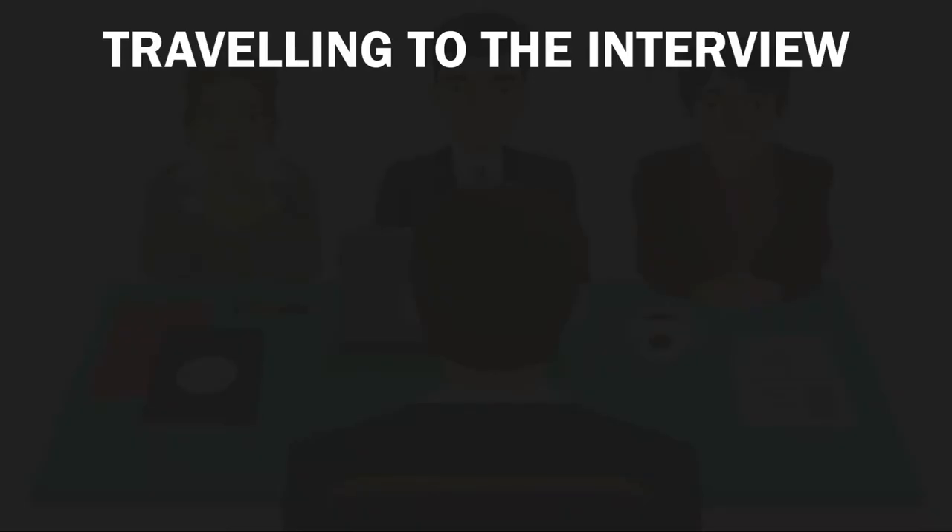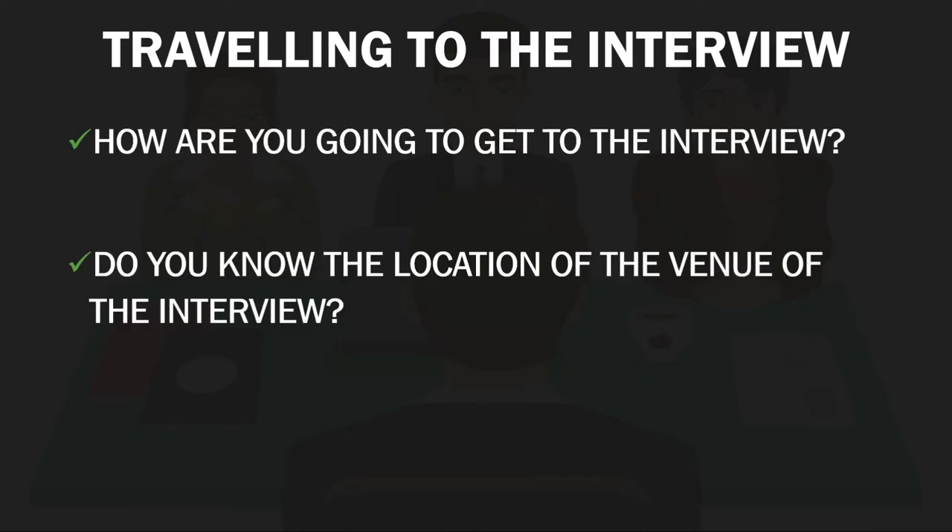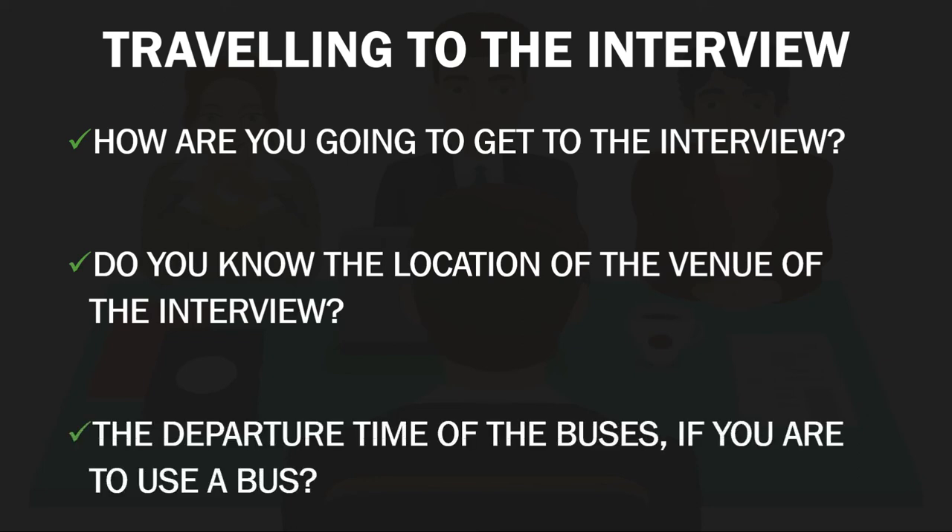You can also talk about traveling to the interview. You need to ask yourself some of these questions when preparing: How are you going to get to the interview? Do you know the location of the venue and the departure time of the buses if you are to use a bus? These are all obvious questions but important nonetheless. Again, it is all down to preparation. Remember to take a contact number with you just in case you are going to be late for the interview. You can call them in advance to tell them if you'll be late due to a breakdown, traffic congestion, or whatever your reason may be.